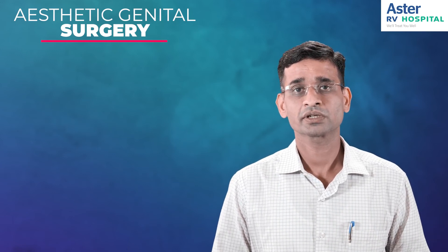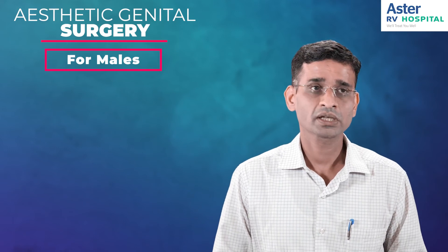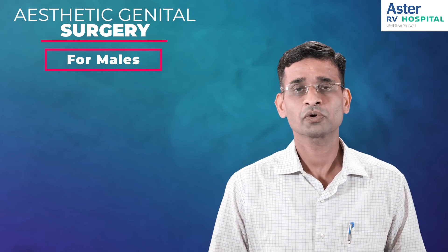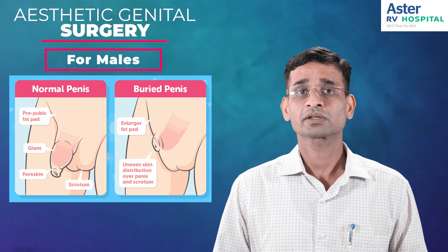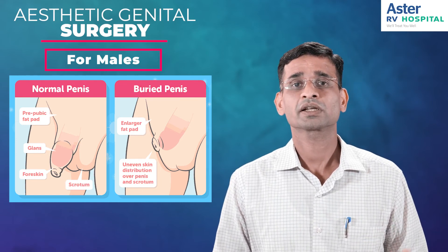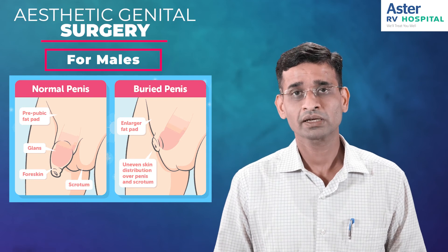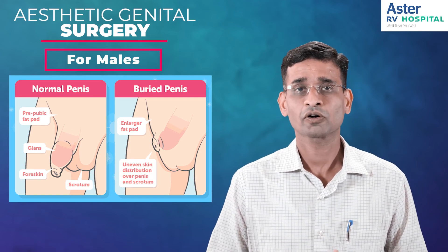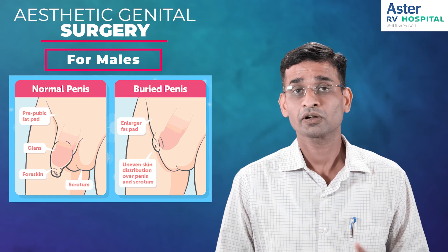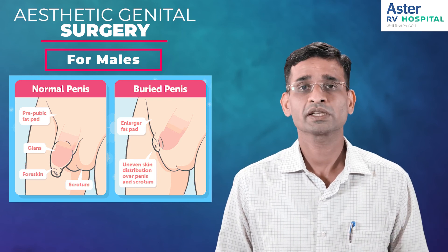There are certain procedures done in males also, which we call aesthetic genital surgery for males. We can increase the length or girth of the penis. We also come across an entity called buried penis, which can be corrected. In case of buried penis, the condition is due to excessive fat deposition or excessive skin fold above the penis — we can do a panicelectomy, liposuction, or excise part of the skin to unbury the penis. We may also release certain ligaments holding the penis back so that the penis can be unburied.